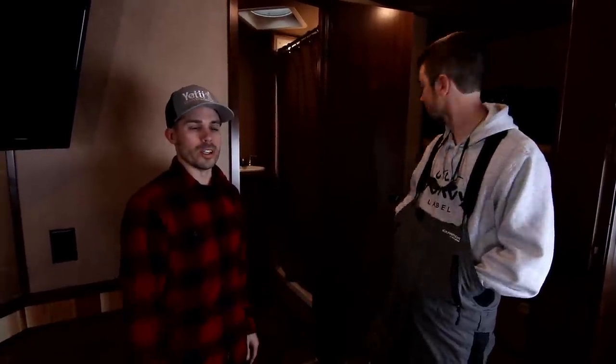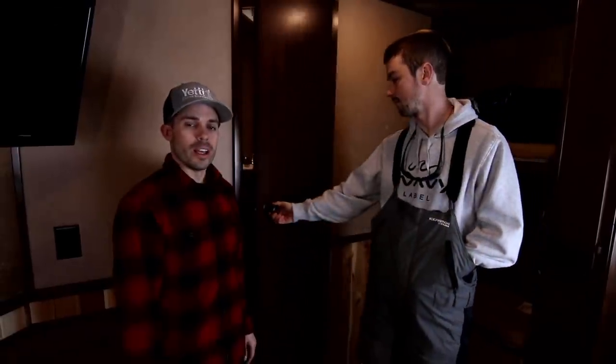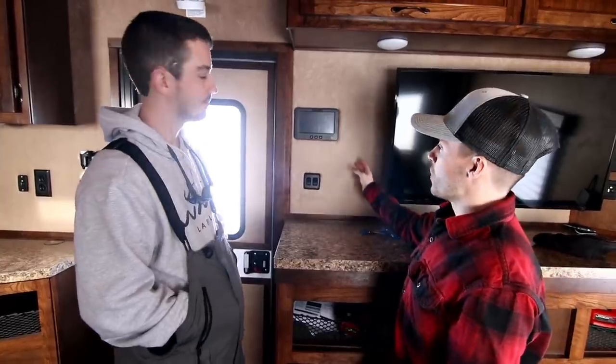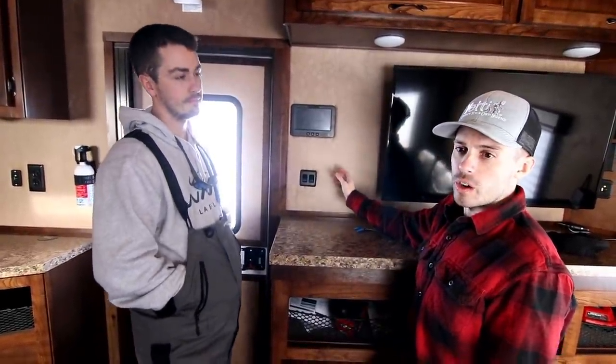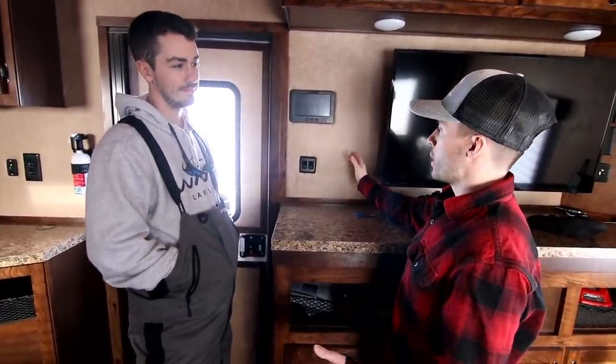One other really cool option available in 2021 for all models is a new In-Command control center. It allows the owner of the fish house to control and monitor their fish house via Bluetooth within the house, and we also have a Wi-Fi option so you can control and monitor your house from basically anywhere in the world as long as you have cell phone service. What you'll notice right away is that all the light switches and controls are basically gone from what you'd see in a traditional fish house or RV — it cleans it up and makes it a lot more functional.